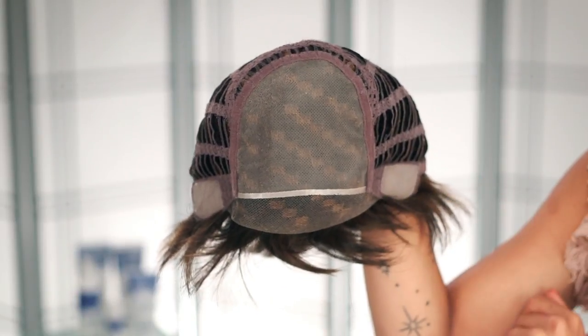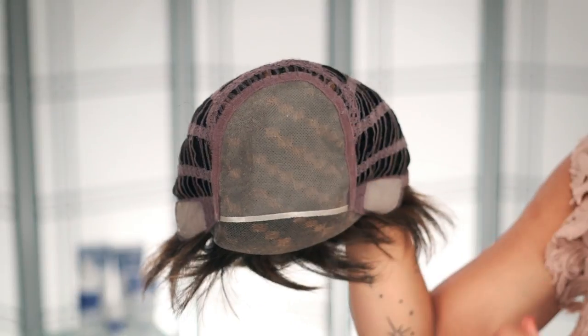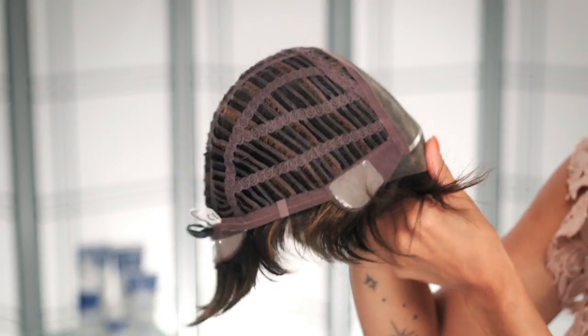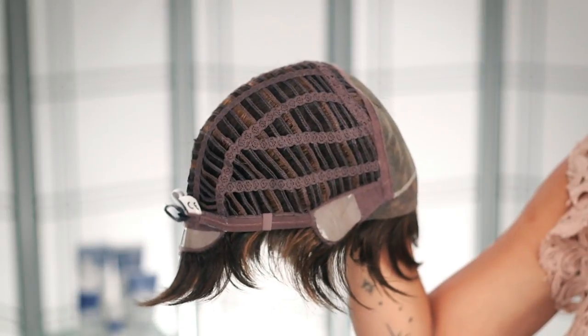The sheer lace front gives you that natural-looking hairline, while the monofilament top allows you to part it in any direction. You also have open-wefted sides and back, which will keep you cool and comfortable all day long.